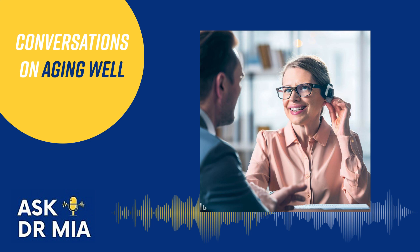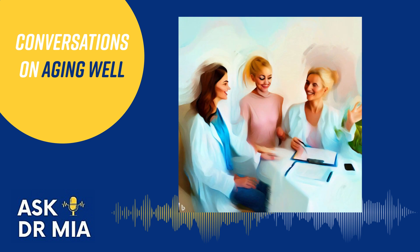The overarching theme of memory evaluation is comparing you with your own baseline, which can be difficult for those who are highly intelligent or have had lifelong learning disabilities. I hope this is a useful summary of the different domains of memory and the common confounding factors. Thank you for listening — please come back for part two of the three-part memory series, leave a review on Apple Podcasts, share with loved ones, or sign up for email announcements at miayoungmd.com for new episodes every two weeks.